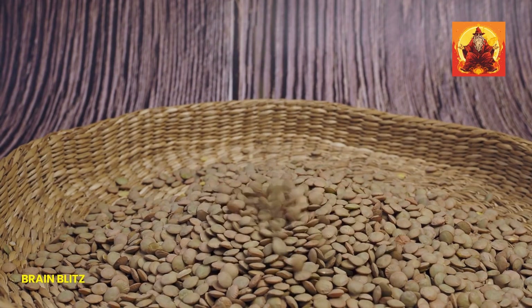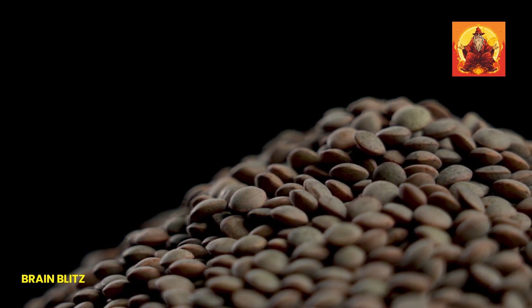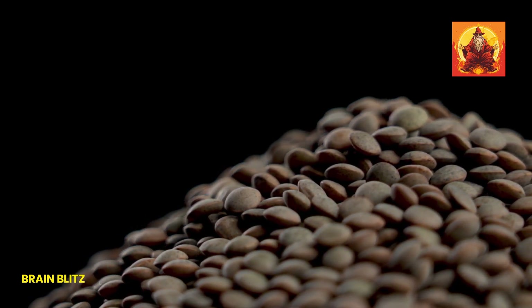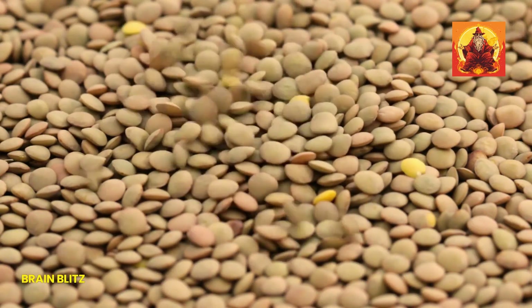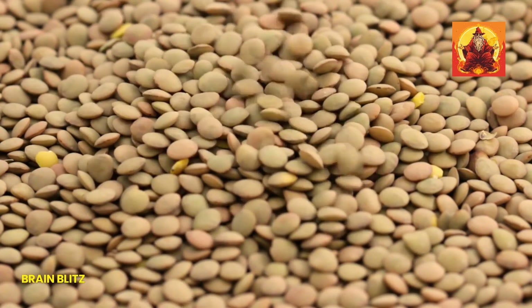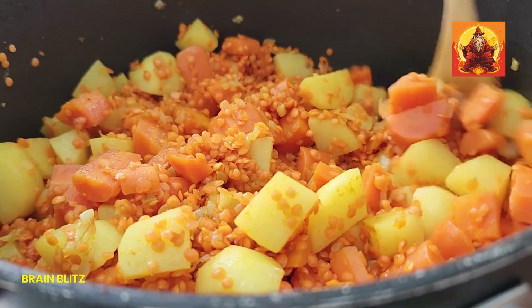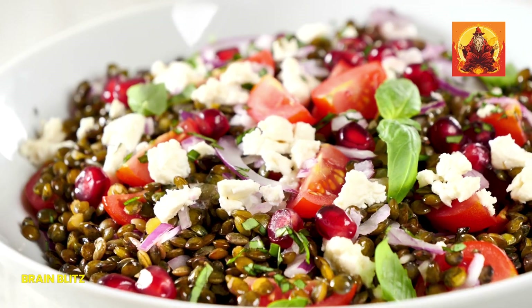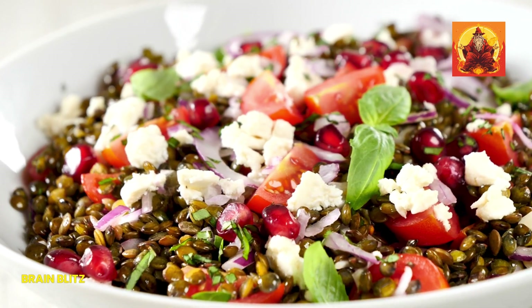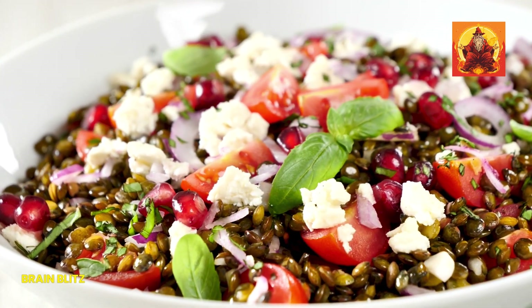Next on the list are lentils. These little legumes are a fantastic plant-based source of iron, giving you a whopping 6.6 mg per cooked cup. Plus, they're high in protein and fiber, making them a great choice for anyone looking to eat healthier. Cooking with lentils is easy and they're super versatile. You can toss them into soups and stews for a hearty, filling meal, or try making a lentil salad with some fresh veggies and a tangy vinaigrette. It's perfect for a light lunch that keeps you full and energized.